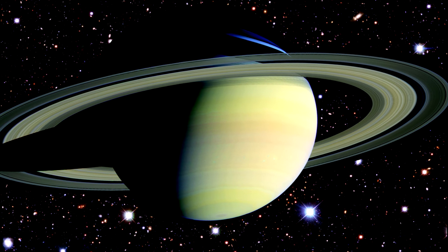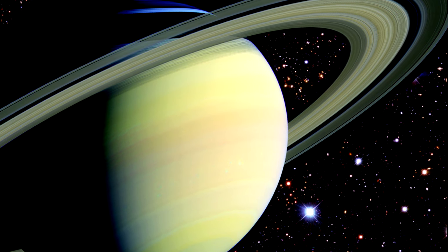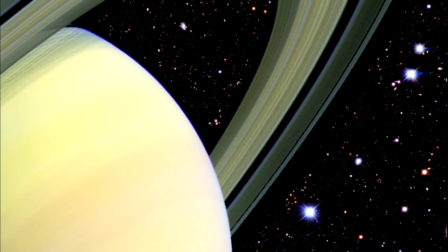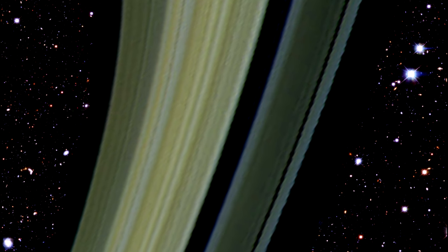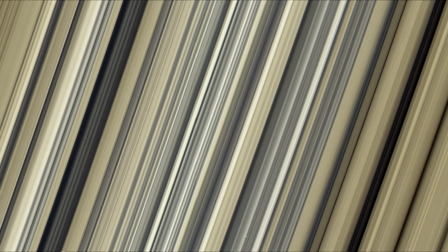Saturn's rings are absolutely beautiful. There are billions of particles in the entire ring system, ranging in size from tiny dust-sized icy grains to a few particles as large as mountains. The ring system is about 1 kilometer thick and ranges out to 282,000 kilometers from the center of the planet — about three-quarters of the distance between the Earth and the Moon. This Cassini image shows a portion of the inner central part of the planet's B-ring. Cassini ended its mission on September 17, 2017, with a plunge into Saturn's atmosphere.